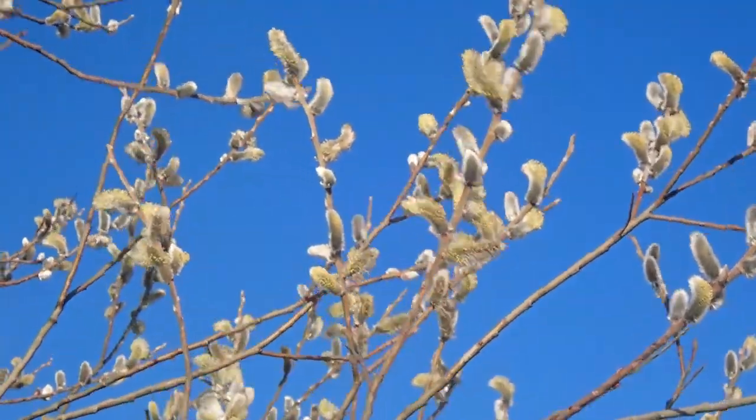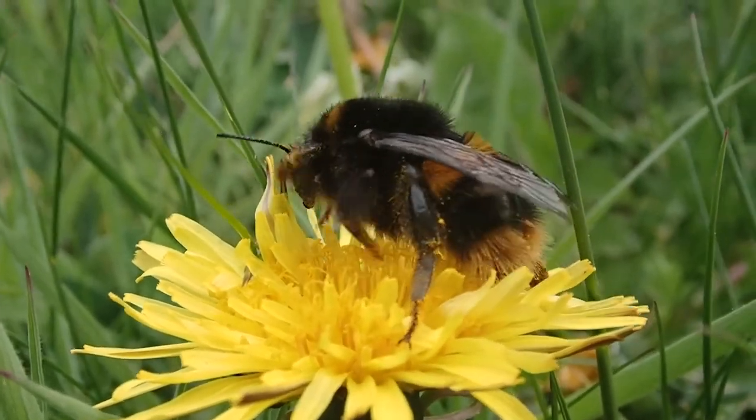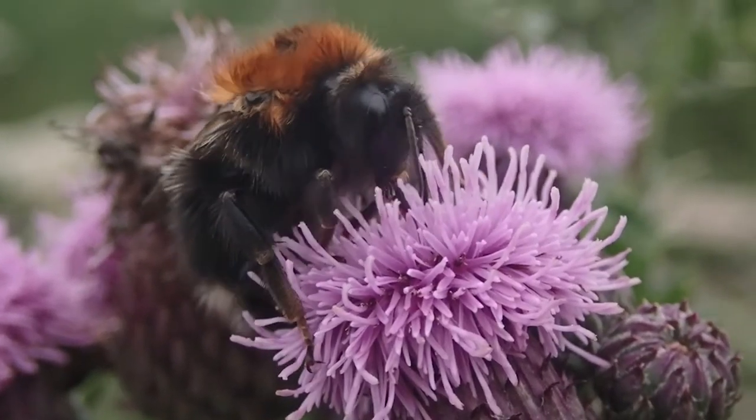Bees can be found where the right flowers are, so early in the year look out for bees on willow and blackthorn, but also look out for them on dandelions as well and garden plants such as flowering currant. Throughout summer you can find bees on a wide variety of wildflowers and garden plants.